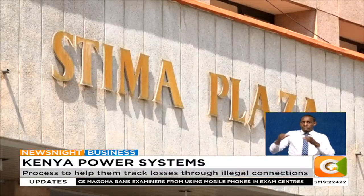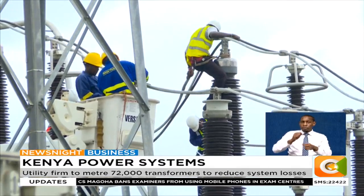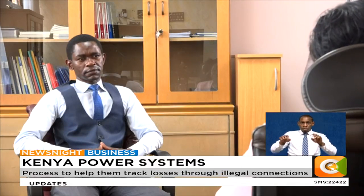Utility firm Kenya Power has moved a step closer in establishing a system that will enable it to track electricity system loss through theft and transmission.